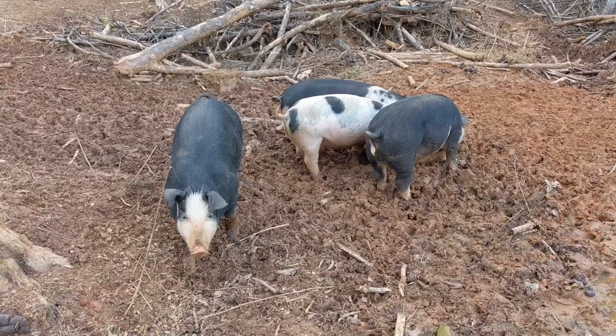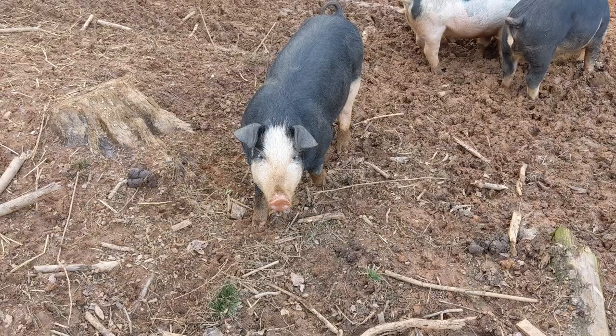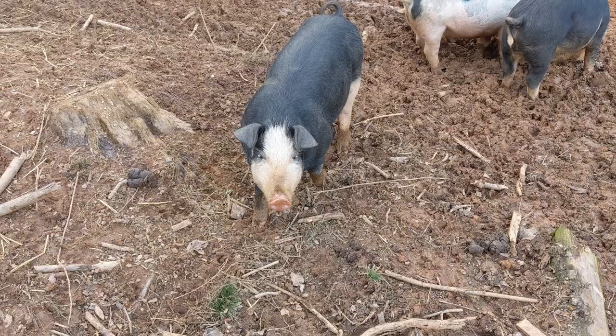Thank you very much for watching — we really appreciate you following us along on our farming journey. Hopefully you enjoyed learning some pig math. Come back again to see all the progress we make here on Rig and Farm. We'll see you next time!